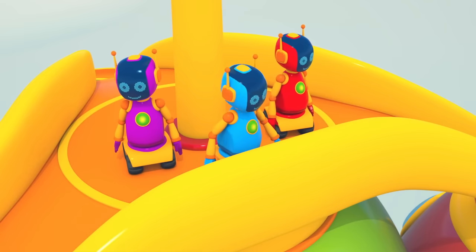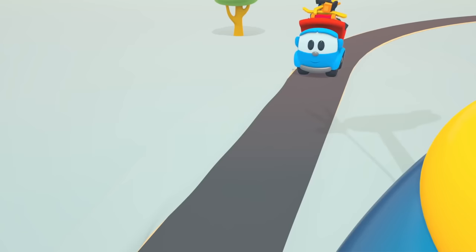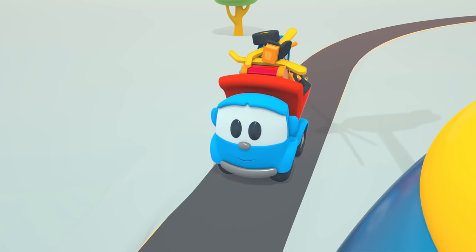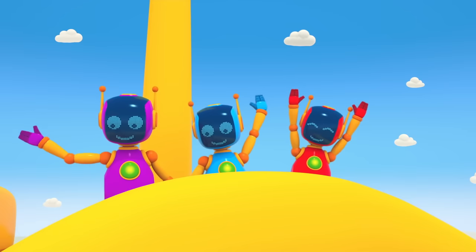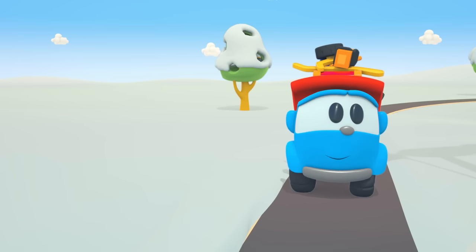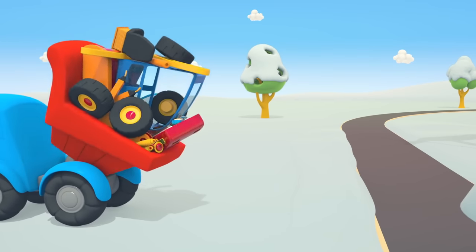The robots climb onto the roof. Look! Leo the truck is out for a drive. Hi Leo! Help the robots open the door. Leo brought some very important parts in his bed.